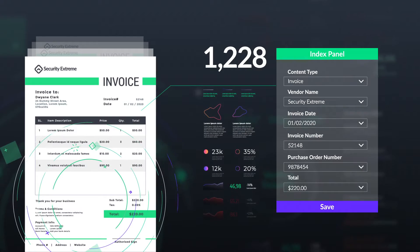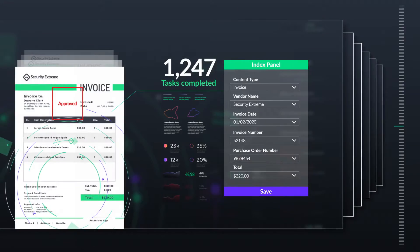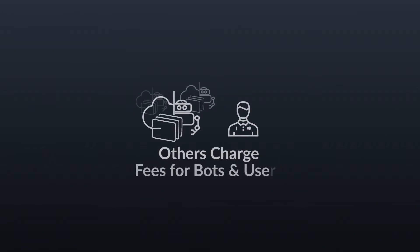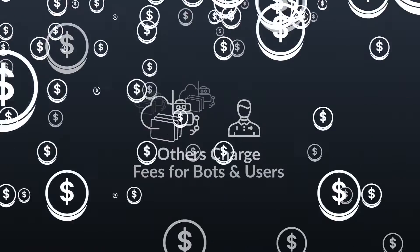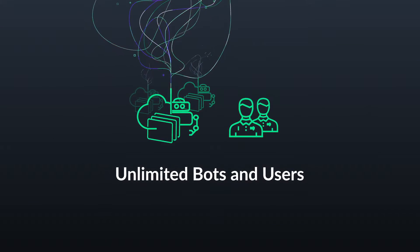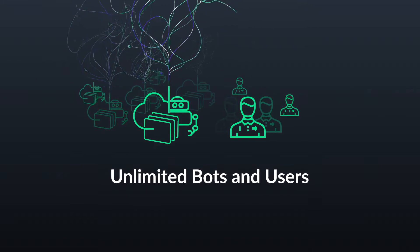Keep in mind, a good-value RPA platform won't just complete tasks, but will also record them so that you can review any time. Other platforms charge for individual bots and users, so it's crucial to pick one that offers unlimited bots and users to both match your pace and ensure you only pay for what you process.